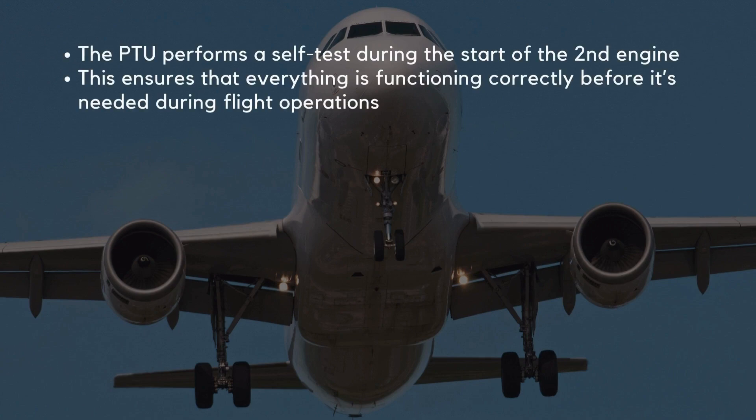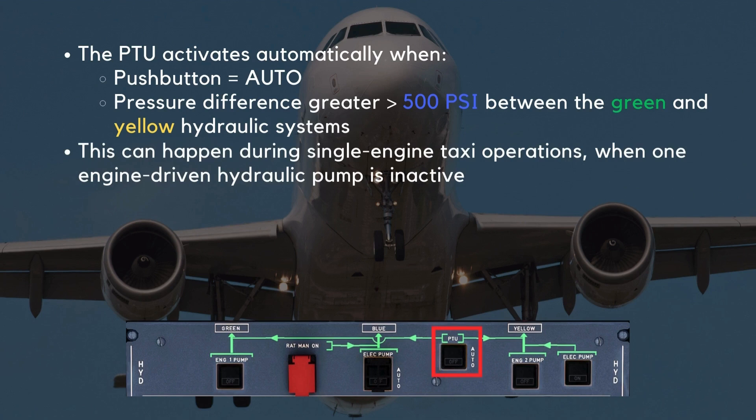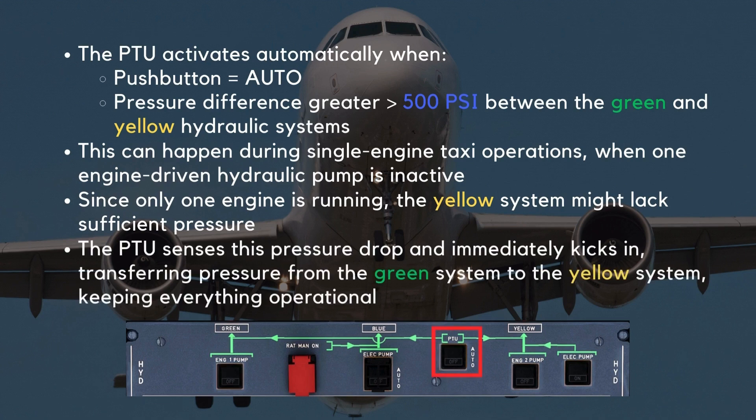Let's go over some critical operational facts. First, the PTU performs a self-test during the start of the second engine, ensuring everything is functioning correctly before it's needed. The PTU activates automatically when the push button is set to auto and there's a pressure difference greater than 500 PSI between the green and yellow hydraulic systems. This can happen during single-engine taxi operations when one engine-driven hydraulic pump is inactive, causing the yellow system to lack sufficient pressure. The PTU senses this drop and immediately kicks in, transferring pressure from the green system to the yellow system.